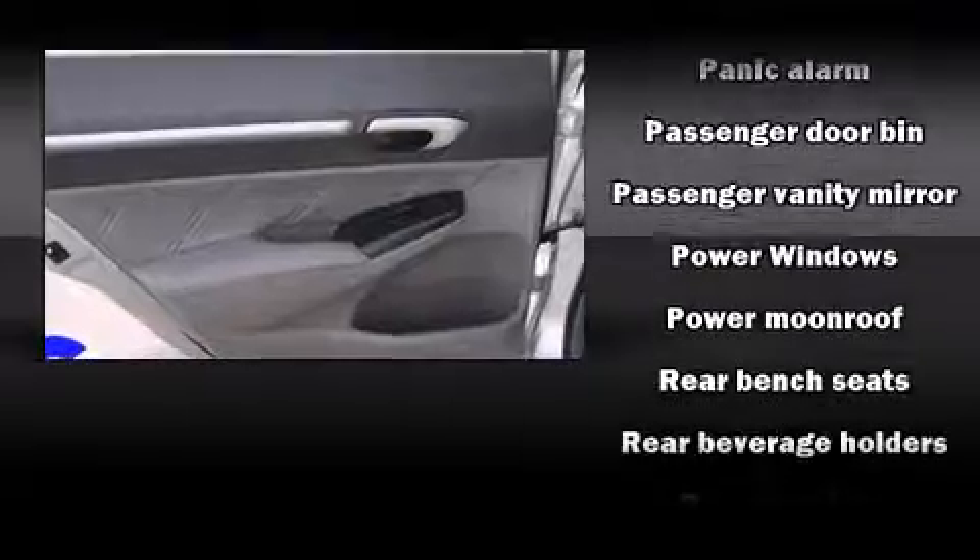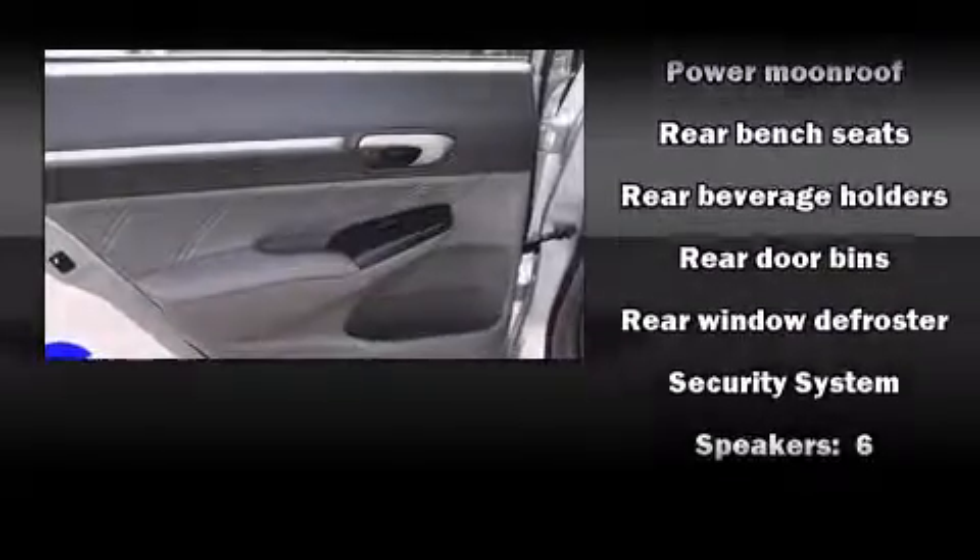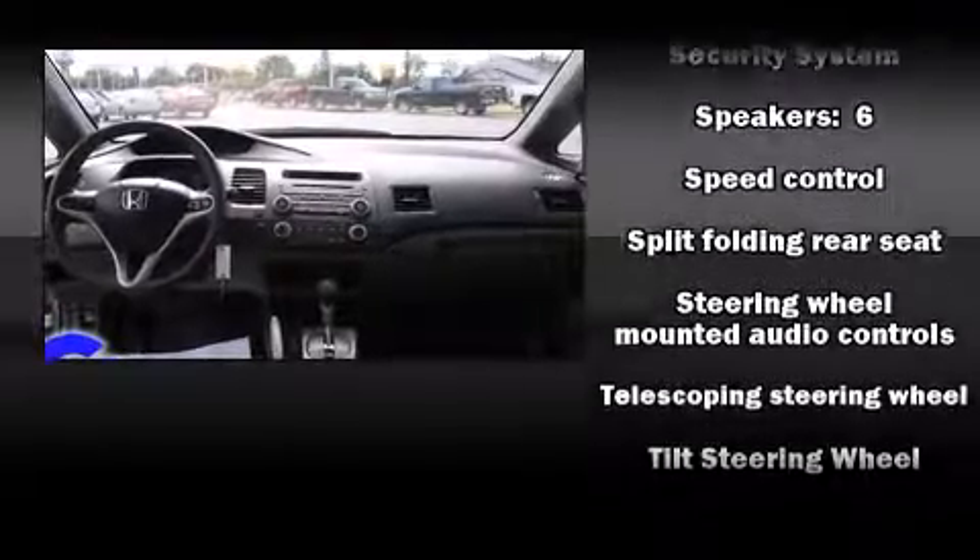Additional safety features include a panic alarm and four-wheel disc brakes with ABS. This car was designed with safety in mind, allowing you to drive with even greater assurance.